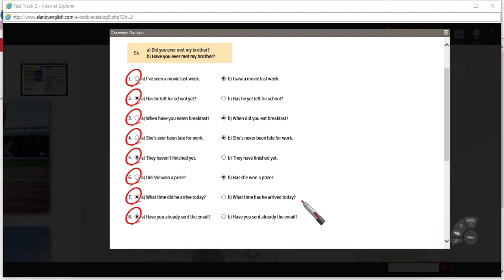Number one: 'I've seen a movie last week' — since we've specified the time, we need the past tense. You could say 'I've seen a movie' and leave it there. But since you've given us the time it happened, we have to use the past tense. So: I saw a movie last week. When did you see the movie? I saw the movie last week.